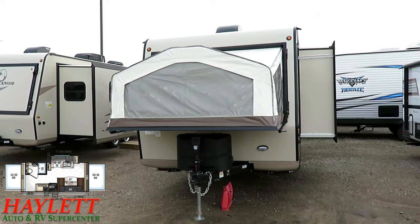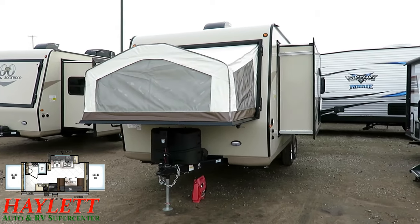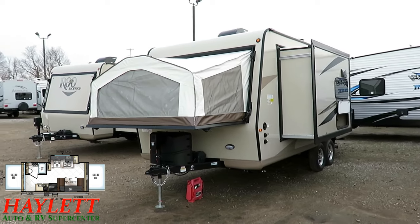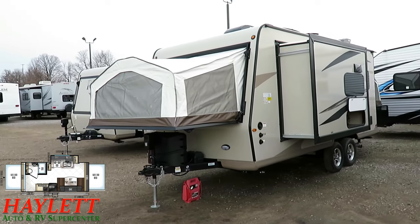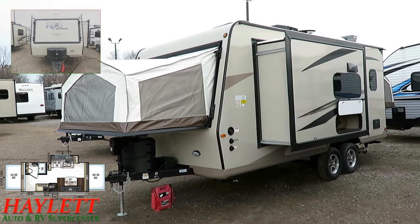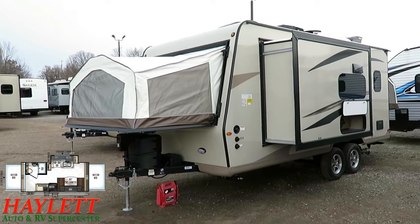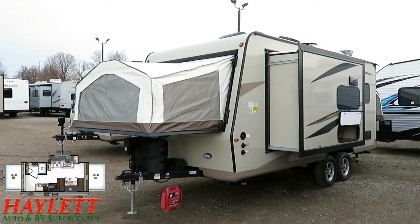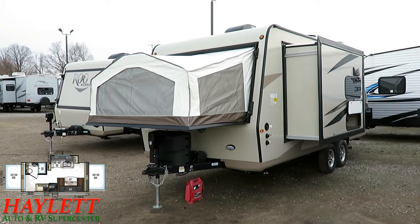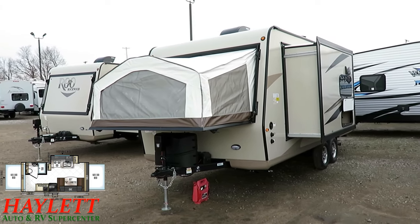If you'd like to see if we have one of these in stock and available, it's very simple. All you need to do is click the link in the video description — it says 'check for price and availability.' You're one click away from seeing what we have in stock, how it is equipped, and what we're asking, because the one in stock could be a little different from what you see here. This is an example of one 21DK at Haylett RV, not necessarily the 21DK here at Haylett RV.